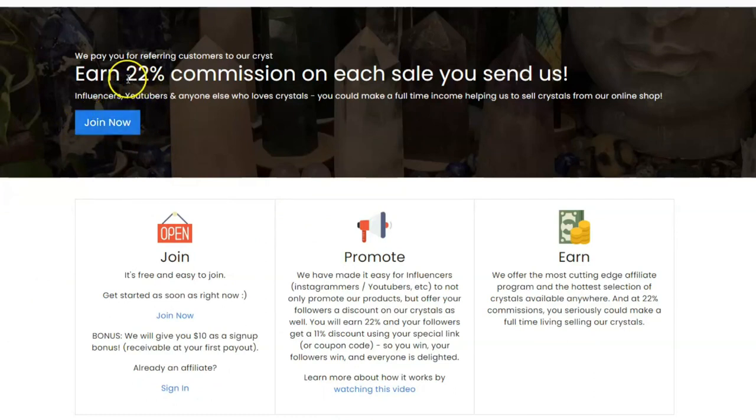Just a couple of notes. We will pay you a 22% commission on each sale that you refer to us. So if somebody comes to our shop and they are using your coupon code or your affiliate link and they make a purchase for $100, you will get $22 out of that. In addition, we are going to be offering a special coupon code that you can give to your followers and friends, which will give them an 11% discount off their purchase. And you'll still get the 22% commission on your referral sale.